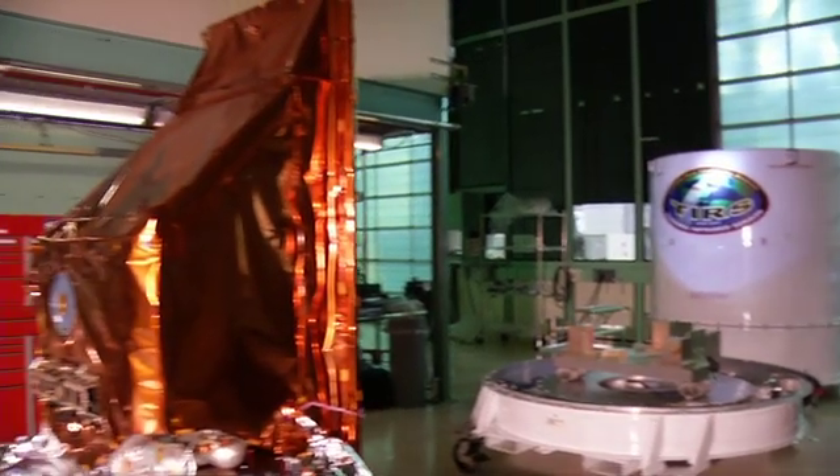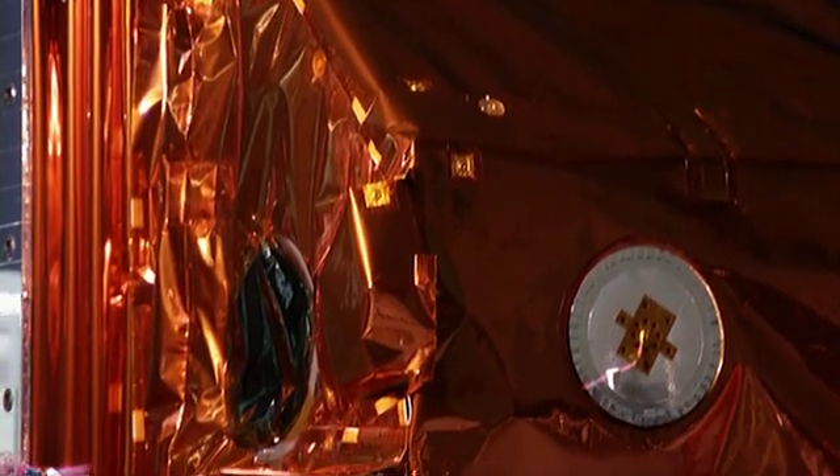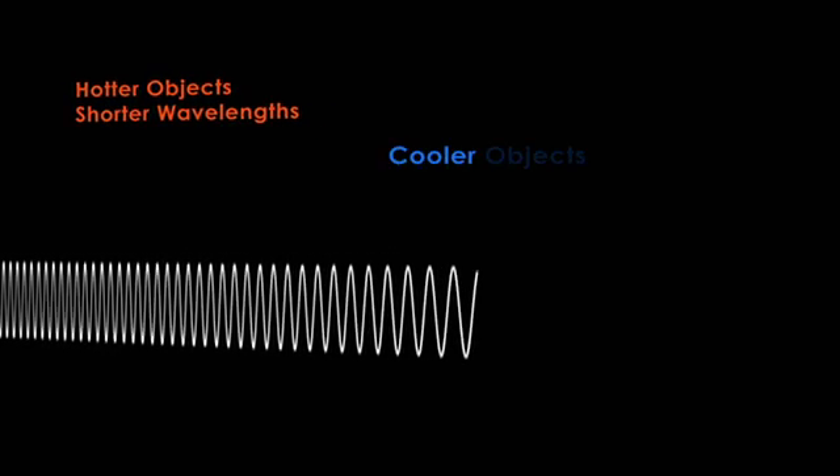It's designed to measure the amount of thermal radiation emitted by the surface of the Earth as a function of the Earth's temperature. All objects that are warmer than absolute zero emit radiation. The hotter an object is, the shorter in wavelength is the peak radiation.